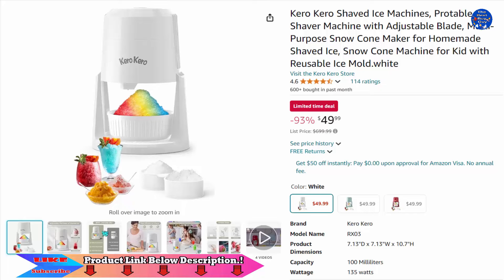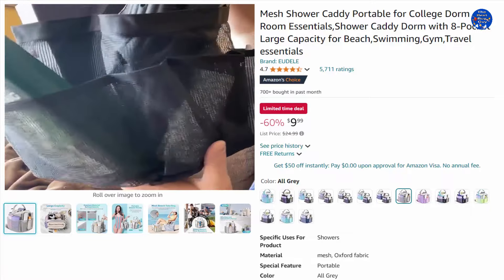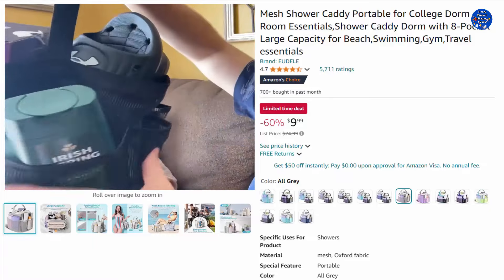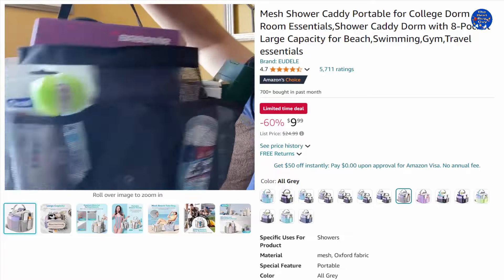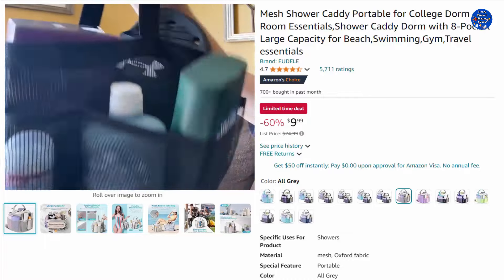The mesh shower caddy portable is crafted with sturdy, durable mesh material built to bear weight — hard to tear and lasting for years. It has a reinforced handle for convenient hanging on any hook. Unlike other shower caddies with mesh bottoms, this shower tote bag features a base made with Oxford fabric, providing more substantial wear-and-tear resistance. Even filling the bag to full won't damage the bottom.